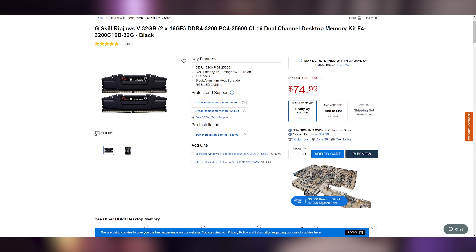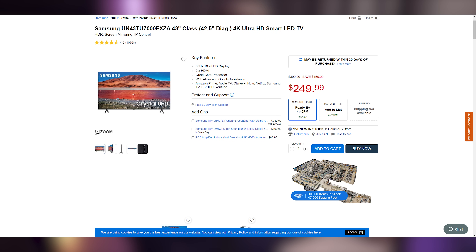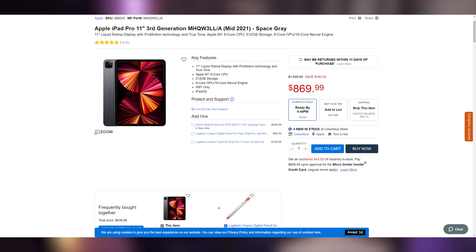Welcome to UFD Deals — a special nighttime edition. Micro Center has some deals for you: a 32 GB kit of G.Skill Ripjaws 5 DDR4 RAM at 3200 MHz CL16 for $74.99, which is $137 off. A 43-inch Samsung 4K Smart TV for $249.99, $150 off. And an 11-inch Apple iPad Pro 2021 edition with the M1 chip and 512 GB of storage for $869.99, which is $180 off, thanks to their Apple savings event. Check Micro Center's website for more deals.